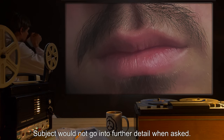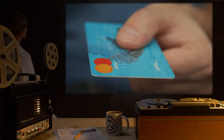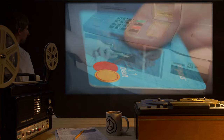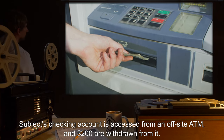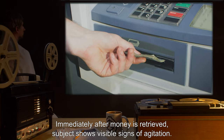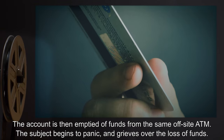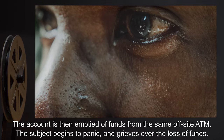Subject would not go into further detail when asked. Experiment Log 832-4: Subject is given SCP-832 and asked for the current value of her checking account; the correct value is given. Subject's checking account is accessed from an off-site ATM and 200 dollars are withdrawn from it. Immediately after the money is retrieved, subject shows visible signs of agitation. Subject is asked to recite the balance again, and the correct number is given.